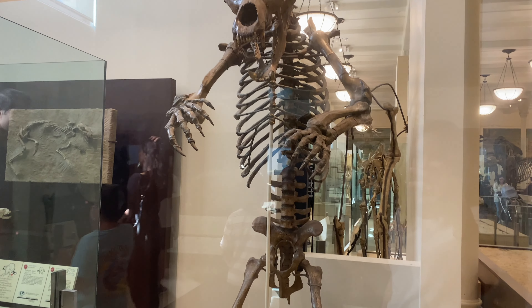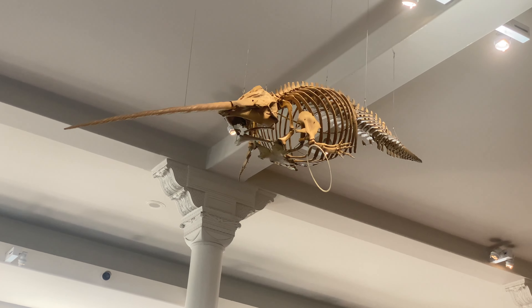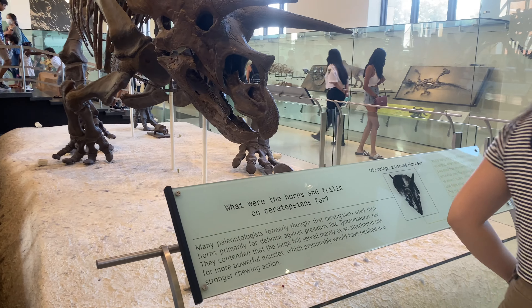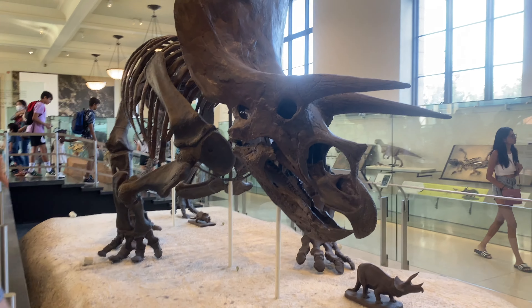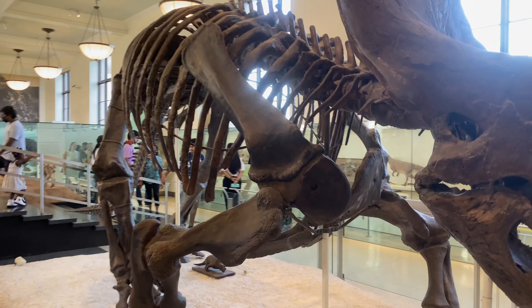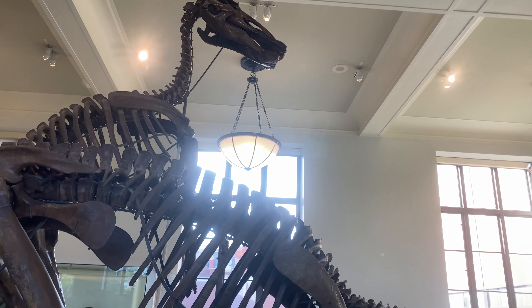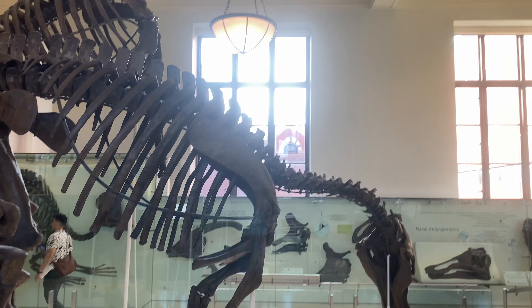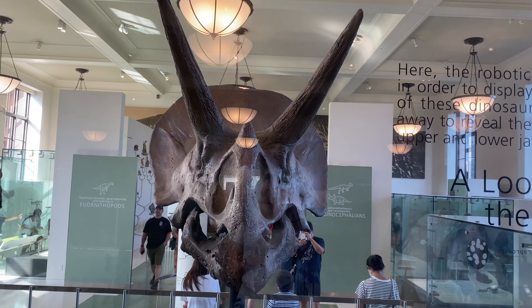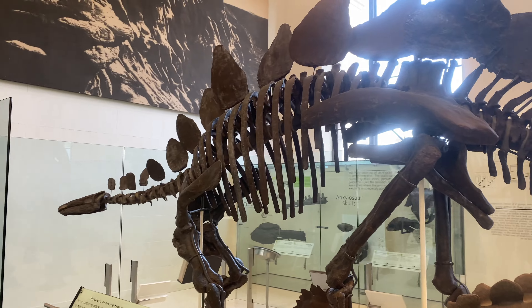There's a bear skeleton. When I was a kid the Triceratops was always my favorite because it had Sarah in it and I thought it was more girly. I don't know if that's silly. It's a stegosaurus.